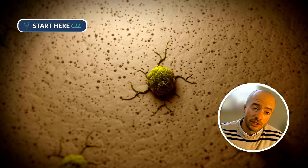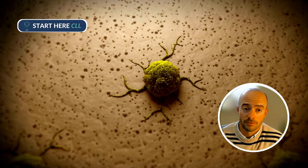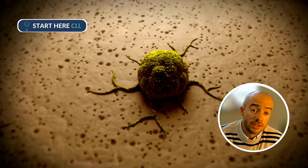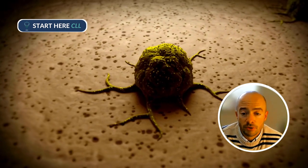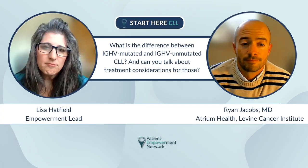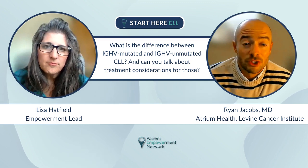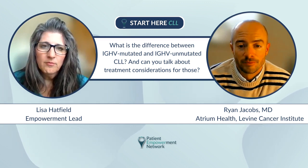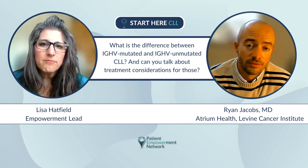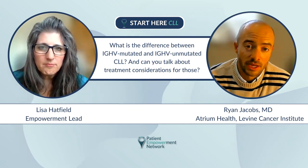Generally in oncology, the more mature a cancer is, the less aggressive it behaves and usually the easier it is to manage. That is the case with CLL. So think of an unmutated IGHV CLL cancer as a more primitive or immature cancer clone — and as such, it is harder to treat. About half of patients will be found to be unmutated at the IGHV.